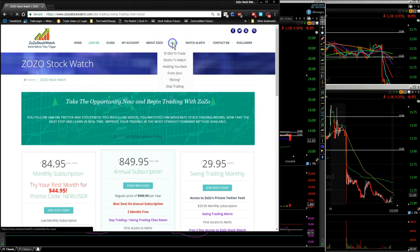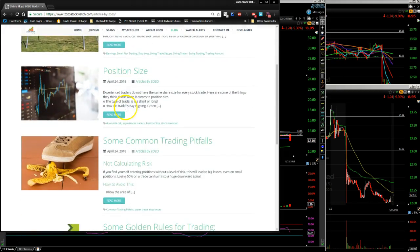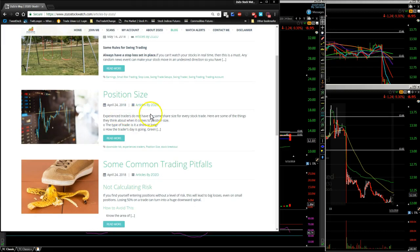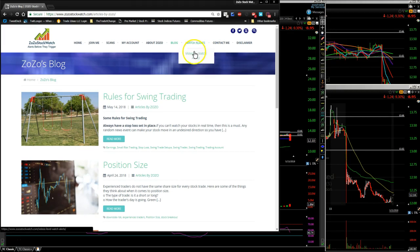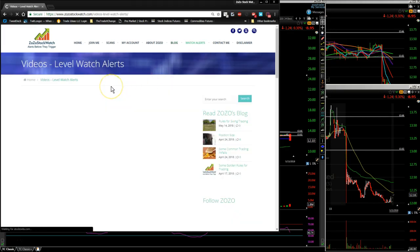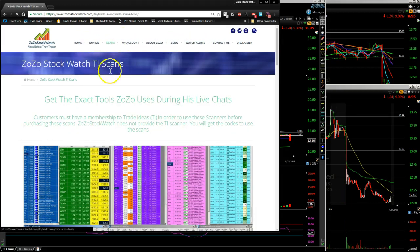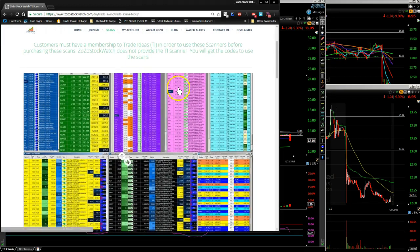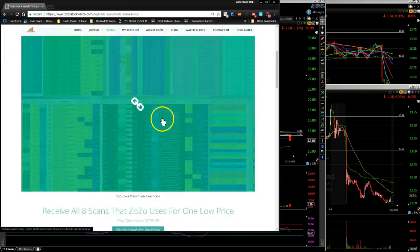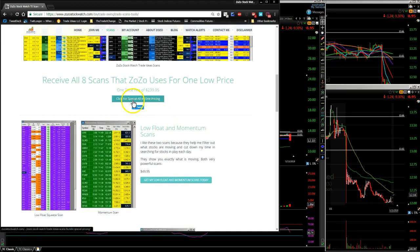If you just want to come on to the site and take a look at the blog area, we do different blogs — rules for swing trading, position size, various blogs. We also post videos from YouTube. If you're interested in my scans, we do sell them. I think I have the cheapest price for scans — you could get all of my scans for $239.95.